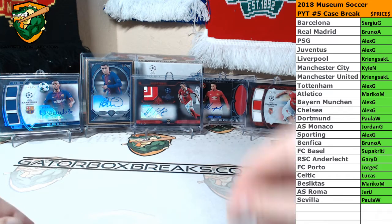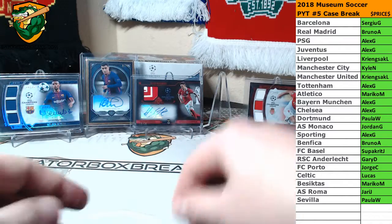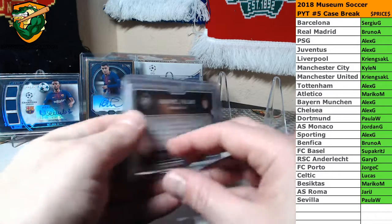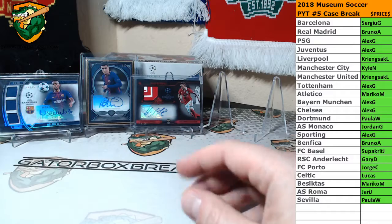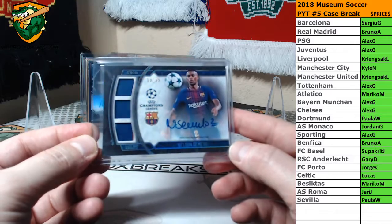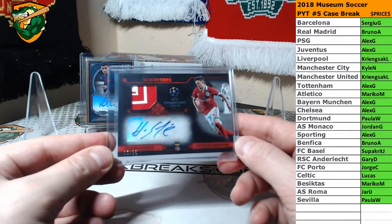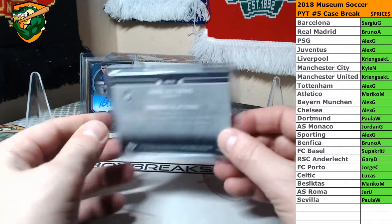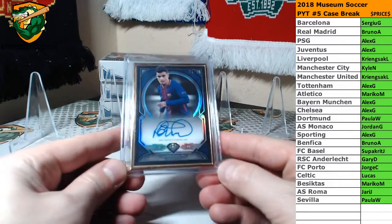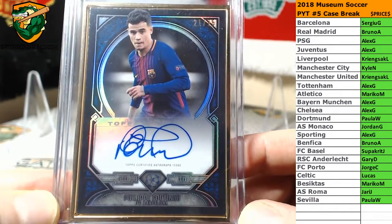And the big hits of the case. Started off with a Jesse Lingard Man United Jersey Auto to 99. We've got a triple red jersey 23 of 25 for Rademov Falcao for AS Monaco. Triple jersey autograph for Barcelona, 10 of 35, Nelson Semedo. We've got a red patch auto 16 of 25, Harris Seferovic for Benfica. And the framed hit was a Coutinho for Barcelona, 21 of 25.